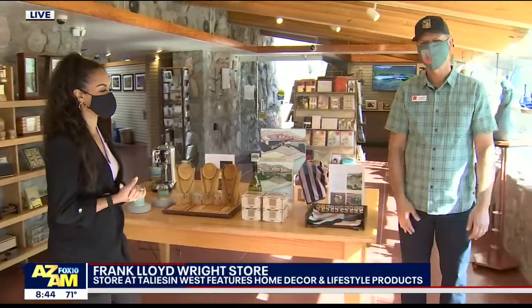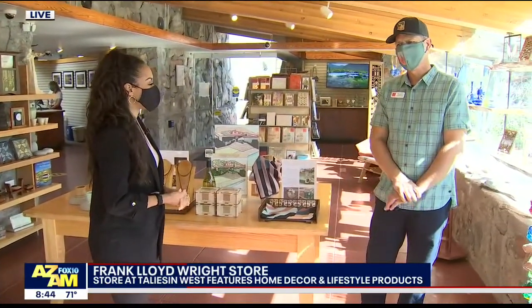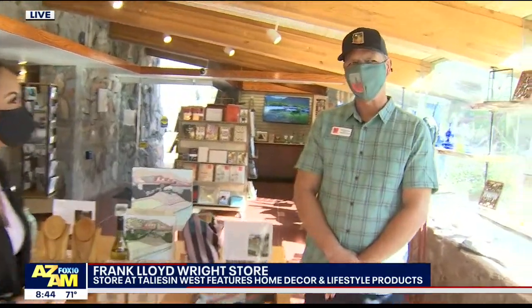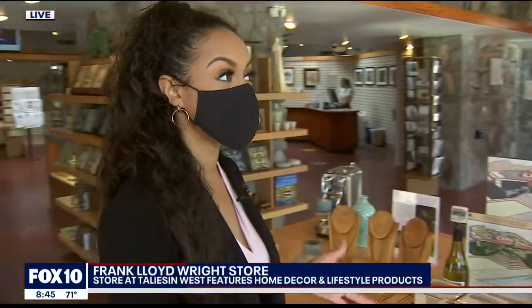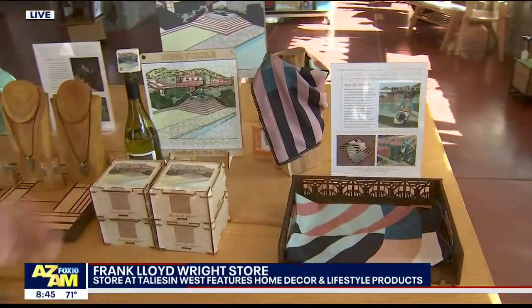Right now we're joined by Mark Johnson, the retail manager here at the store. How long has the store been here in the community? Quite some time — the store opened in the 1980s, and Taliesin West started in 1937. We're here talking about a new partnership with some local artists bringing us some great products.